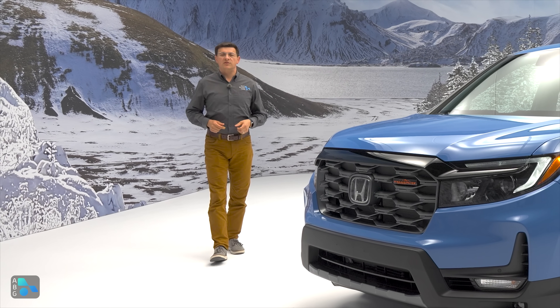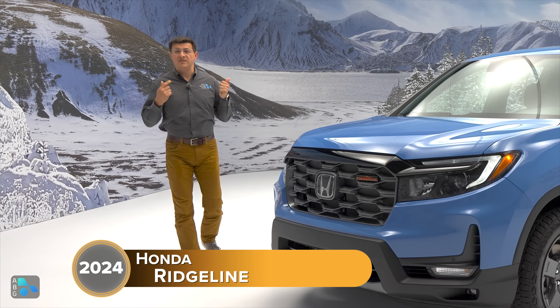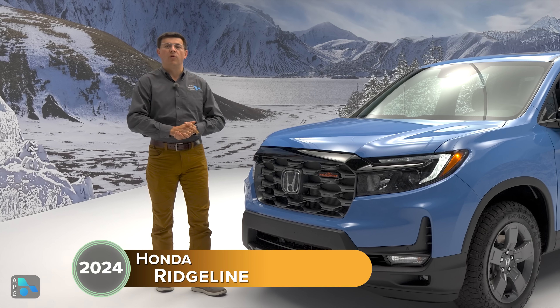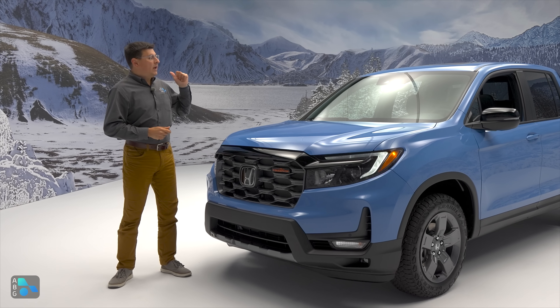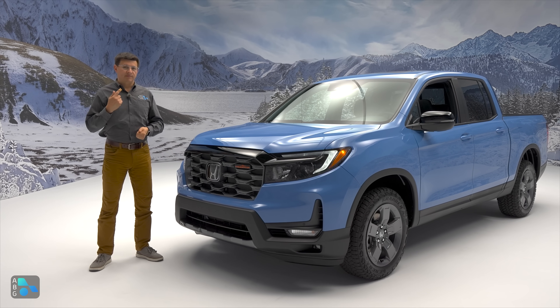The Honda Ridgeline has long been the pickup truck choice for pragmatists, but for 2024 those practical shoppers now have a more off-roady option, because this is the new 2024 Honda Ridgeline Trail Sport. In addition to the Trail Sport trim with more rugged capability, we have some important interior changes that are going to apply to all Ridgeline models.